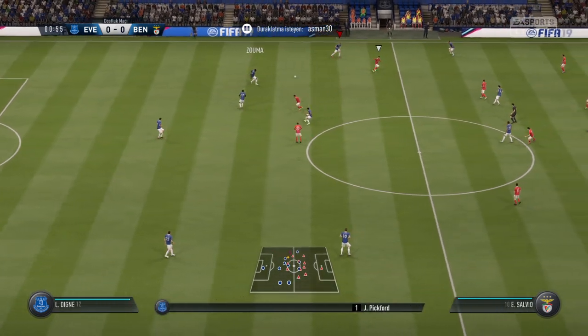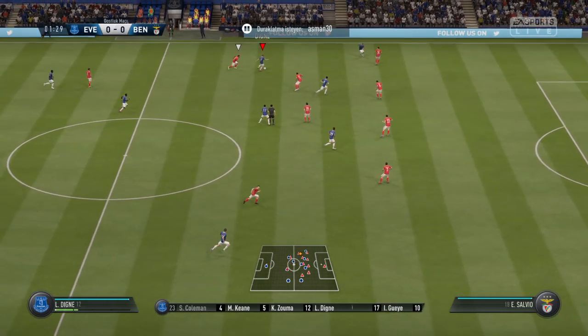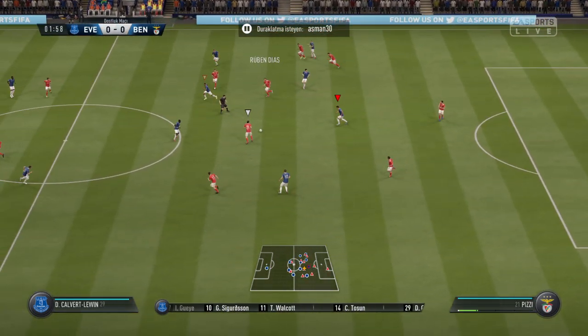Got the Everton line-up for you. Lucas Dinia starts with Seamus Coleman as the wide defenders. And looking at the front men, well, there are two of them in this line-up. This is the line-up for the away side.